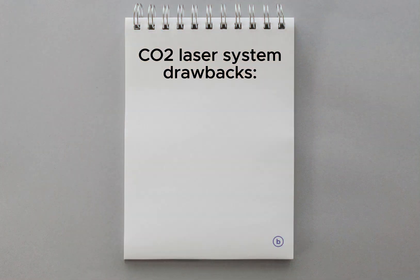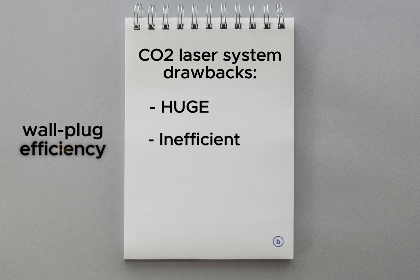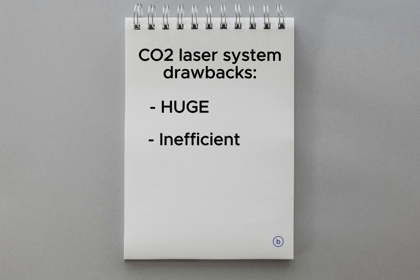But it has drawbacks. First, it's huge — the laser system itself is enormous. Second, it's inefficient; it guzzles electricity. Its wall-plug efficiency — that's the term for how much electrical power drawn from the wall actually turns into laser power — is less than 5%. That means a lot of energy is wasted, mostly as heat. And it's also expensive, both to build and to operate, partly because of that inefficiency.